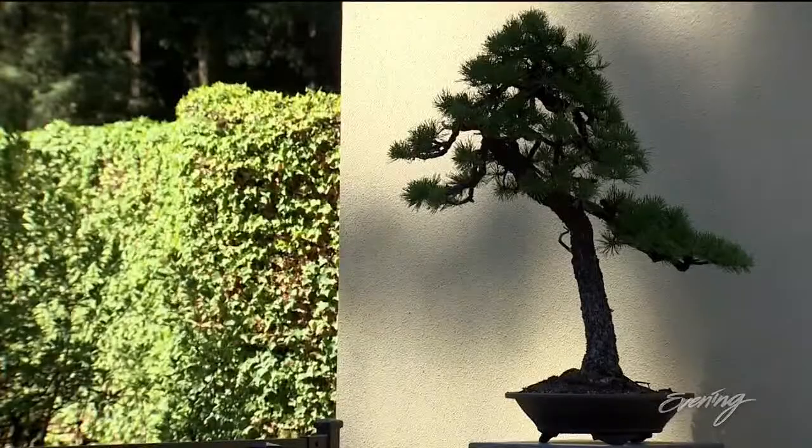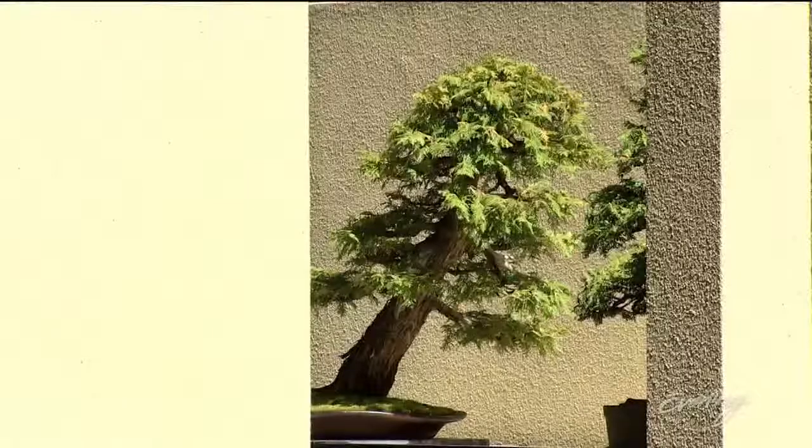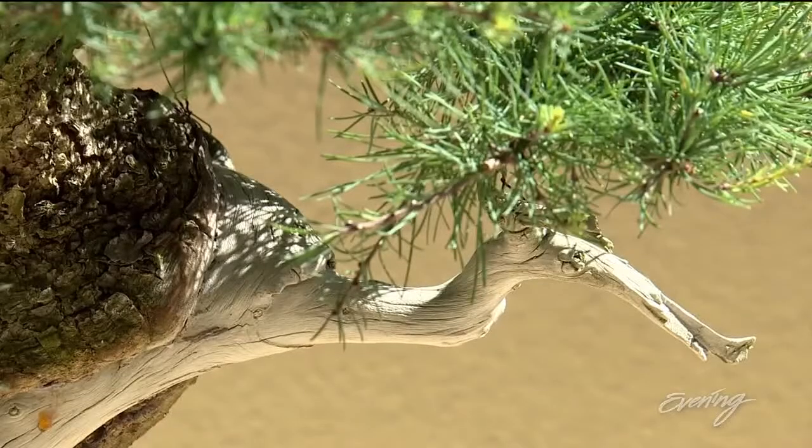The current exhibit, Natives, showcases trees familiar to all of us in the Pacific Northwest. They're just a lot smaller.